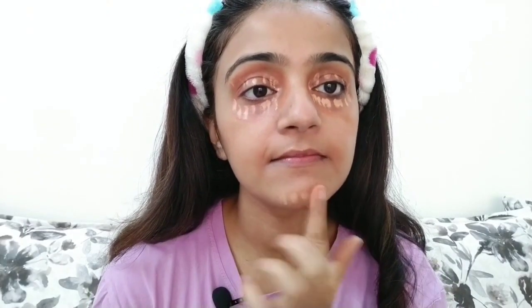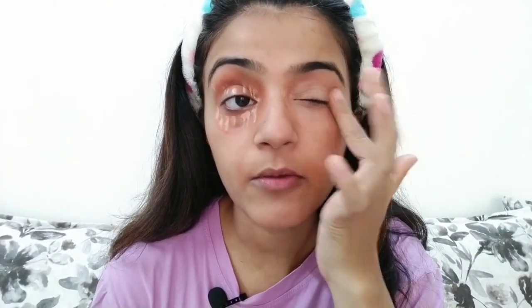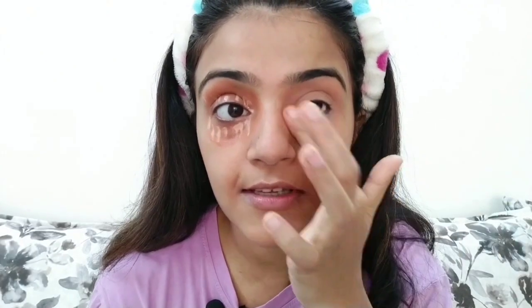I look like a devil right now but that will be sorted! I'm just dabbing it off — I'm not smudging it, I'm trying to dab it properly so there are no harsh edges. The eyes are concealed, and whatever is extra you can wipe off. It will just blend into the skin, so don't worry — it can be taken care of.